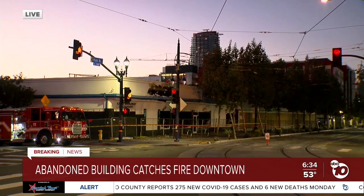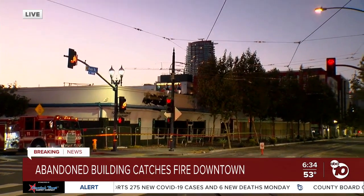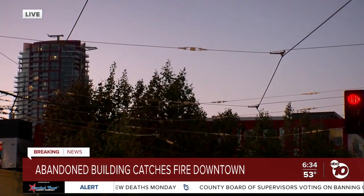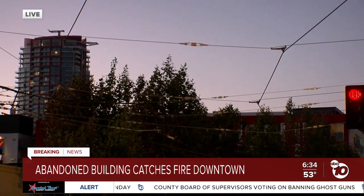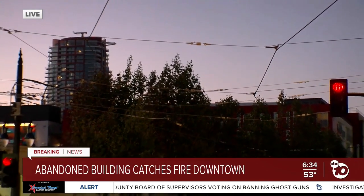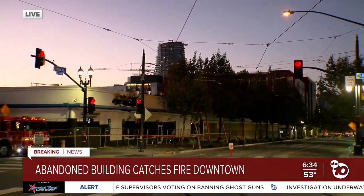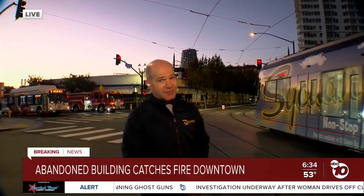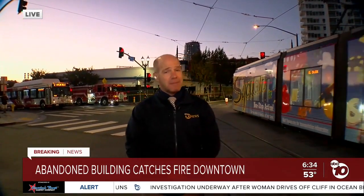Meanwhile, MTS investigators were checking all of the cables and wires overhead to make sure they weren't damaged by the fire. They found that everything was clear by about 4:30 this morning. Trolley service that was interrupted for a few hours overnight is, as you can see, now running on schedule. Live downtown, Jared Ahrens, ABC 10 News.